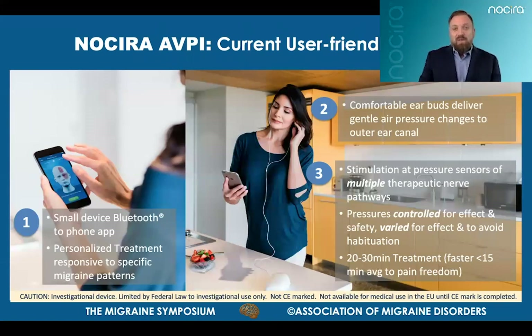The current Nocera AVPI device system is operated by a mobile phone-based application which interacts with the user during a migraine to deliver a custom treatment that responds and adapts during a session in response to the user's evolving relief. The AVPI device itself is a small palm-sized device that generates varying pre-programmed and refined pressure profiles in a near-silent and comfortable manner through comfortable earplugs seated in each ear. As a person uses the device, it looks like they're listening to music. The user is free to lie down, sit down, or move around as needed. The typical usage session is 20 to 30 minutes, but the average time to headache pain freedom in trials to date is around 15 minutes. This more advanced AVPI system is the subject of additional ongoing clinical evaluation.